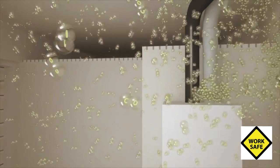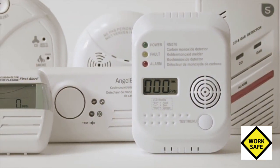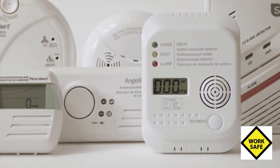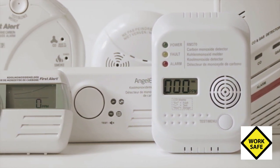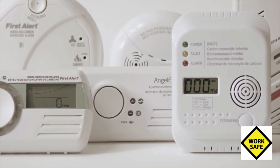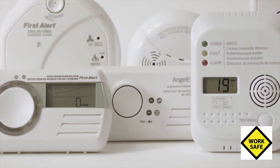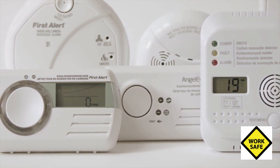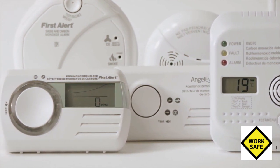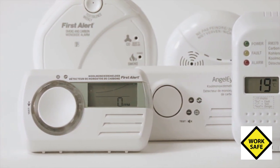A carbon monoxide detector could possibly have saved lives. These detectors are sold everywhere, for example in hardware stores and household shops. The reliability, however, leaves much to be desired. In a recent study, 10 out of 25 devices failed on one or more disciplines. A properly functioning detector, however, is often the first and only warning of the presence of carbon monoxide.